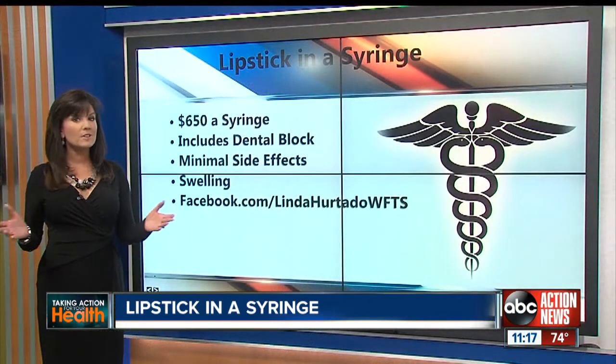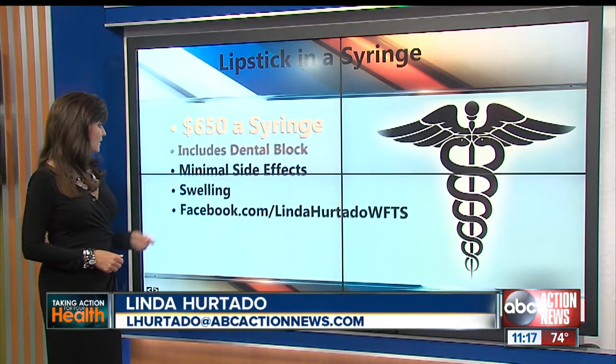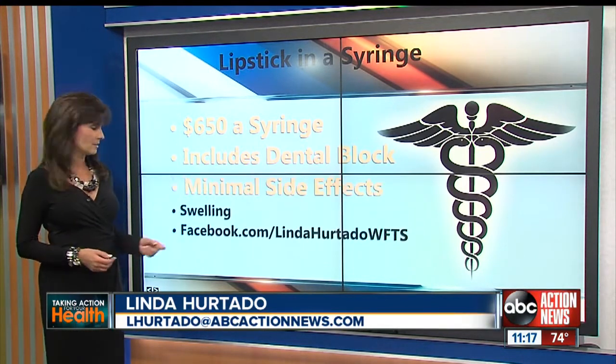Lipstick in a syringe isn't cheap, though. It's going to cost you about $650 a syringe, and that does include the dental block. The side effects are minimal, and they can include things like swelling.